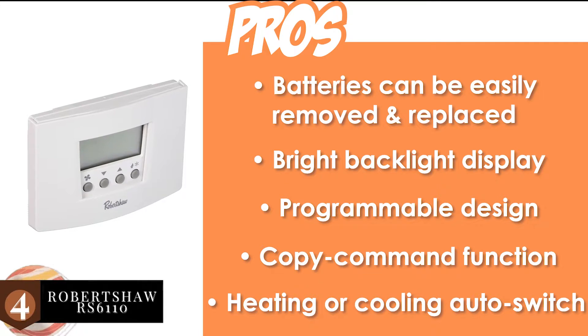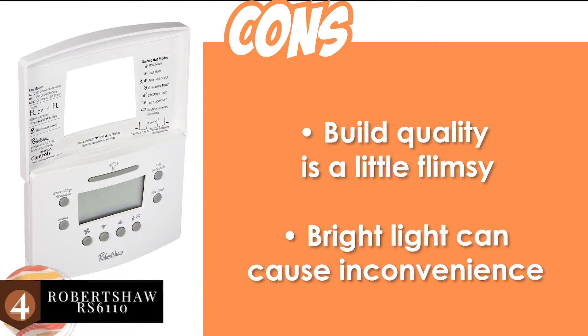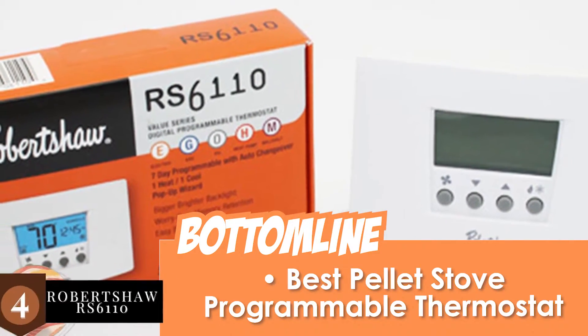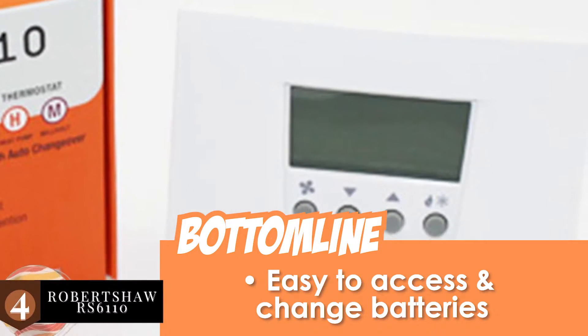It's also capable of automatically switching between heating or cooling operations. However, the build quality is a little flimsy and the very bright light can cause inconvenience. The bottom line is it's the best pellet stove programmable thermostat, it features soft touch keys, and it's easy to access and change batteries.